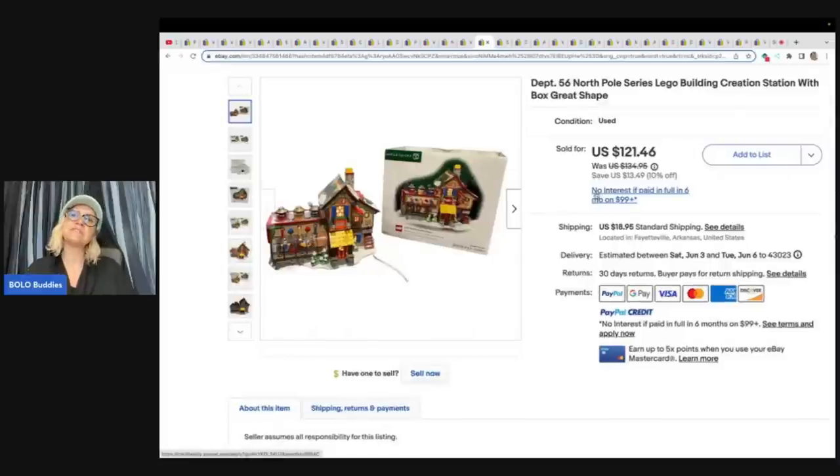Department 56 North Pole Series Lego Building Creation Station with box, great shape. Bought at an estate sale for $20 and sold it for $110 plus shipping. I did not know that Lego and Department 56 did a collab — they're both bolos, so of course it's a bolo. That is absolutely fantastic.